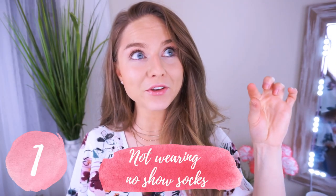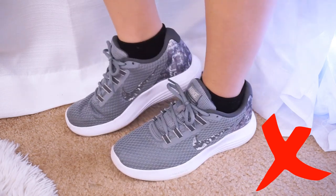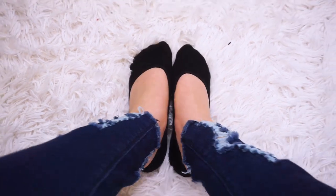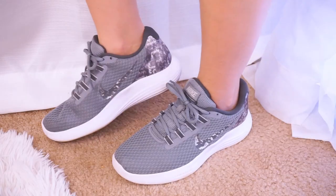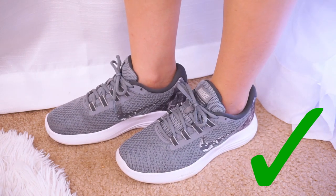Mistake number one to avoid is showing your socks above your shoes, whether it's sneakers, loafers, or flats. I did this for the longest time because I didn't know what other socks to wear until I discovered no-show socks. I don't even know how long no-show socks have been a thing, because when I was growing up we definitely didn't have them. But these are my no-show socks — they came in a pack of six, three beige and three black, and they're about $13 or $14 on Amazon. I'll have a link below. They are low enough to hide in your shoe but they stay on your foot thanks to a silicone backing so they don't slip off your heel. It looks so much better with no-show socks than with regular socks — these are amazing.